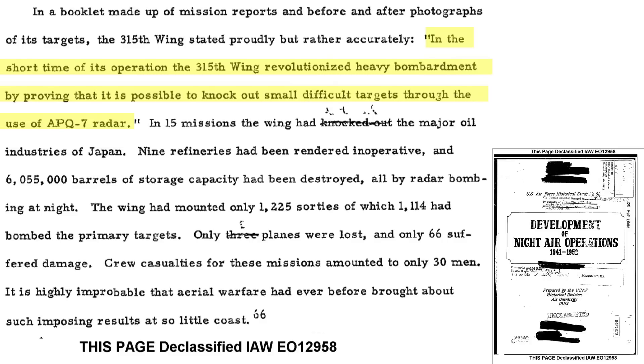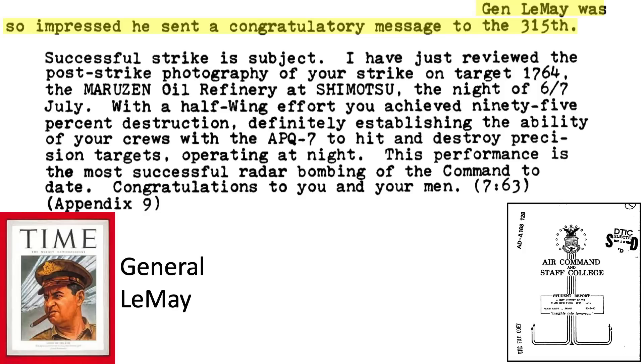The 315th revolutionized nighttime precision pinpoint bombing techniques due to the Eagle radar. In the 15 missions, the unit destroyed all of Japan's remaining oil refineries at the loss of only three bombers and 30 crew casualties. The imbalance of results to cost is likely the highest that has occurred in aerial warfare. General LeMay sent a congratulatory message to the 315th after their July 6 mission, which included: 'You destroyed 95% of the target with only a half-strength force by sighting the target with the APQ-7 radar at night. This is the most successful radar bombing to date.'